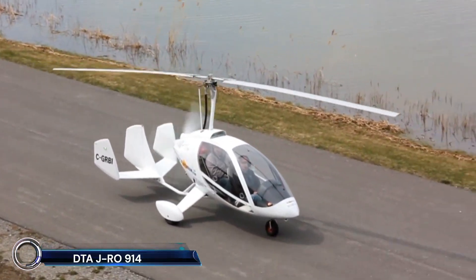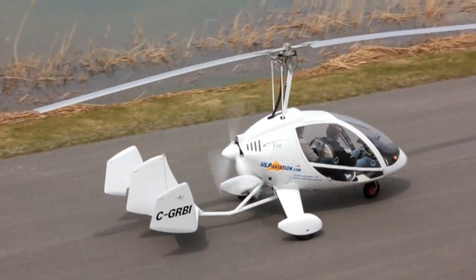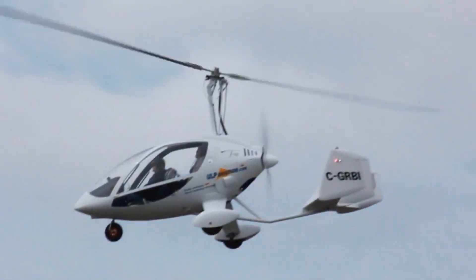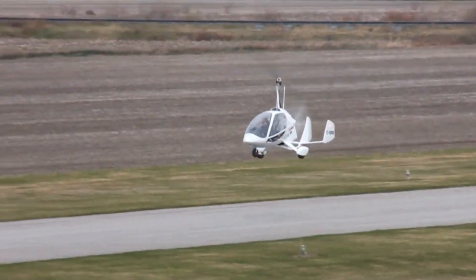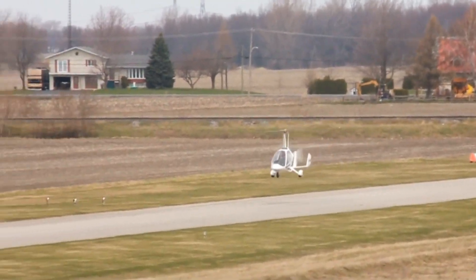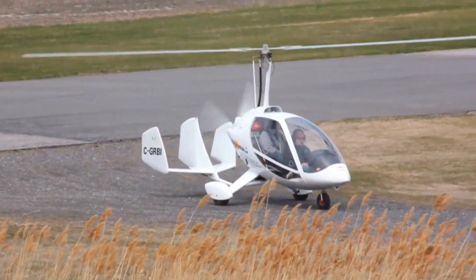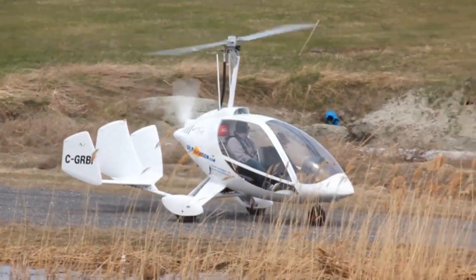The DTA JRO 914 — a luxurious and stylish autogyro that promises an exceptional flying experience. Designed and built in France by DTA Aircraft, the JRO 914 features a spacious and comfortable cabin with panoramic views, thanks to its large canopy and removable doors. Powered by the reliable Rotax 914 engine, it delivers impressive performance with a maximum speed of 180 km per hour and a cruising speed of 120 to 160 km per hour. The JRO 914 is known for its meticulous attention to detail, high-quality materials, and customizable options, making it perfect for both leisure and professional use.